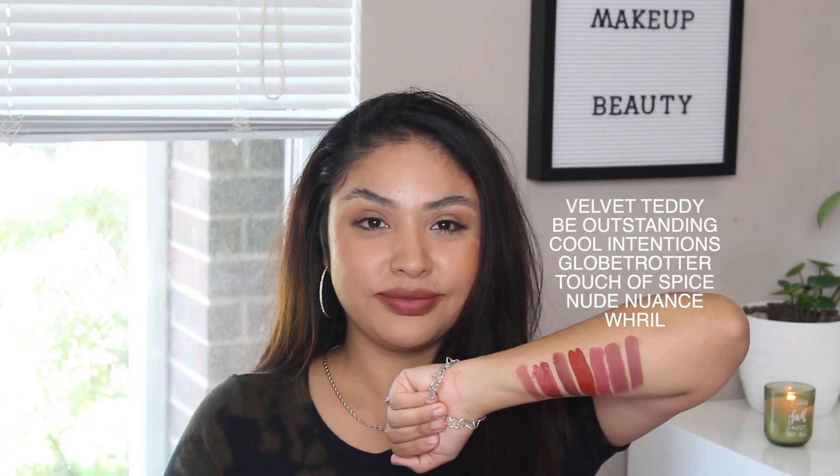The MAC Whirl is a little bit more on the cooler side than the Maybelline Nude Nuance, and it also has a hint of mauviness to it. That is it for this video! Don't forget to like and subscribe and follow me on Instagram at Karen Caballero. Let me know what your favorite lip shade was out of these.